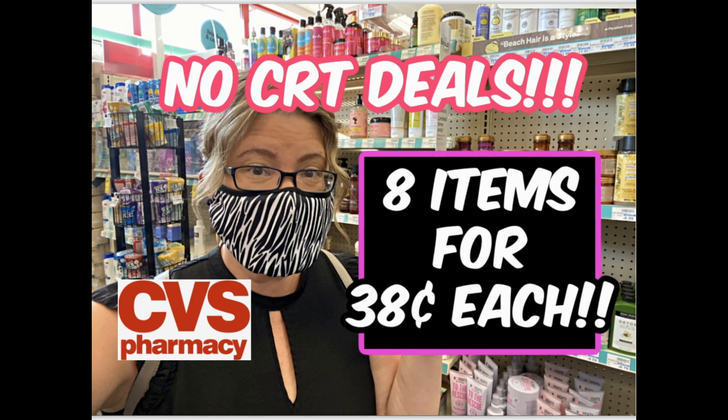If you're still not getting the CRTs that you're used to, give it some time. Roll the extra bucks that you have week to week. I will be providing these videos to make it simple, yet to keep rolling those extra bucks so when those CRTs come rolling in, you can grab some amazing deals. So let's go ahead and get started with this week's transaction.